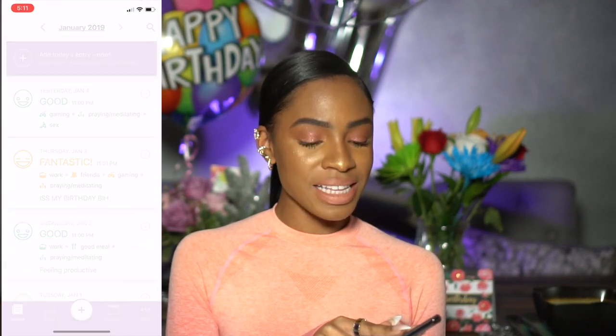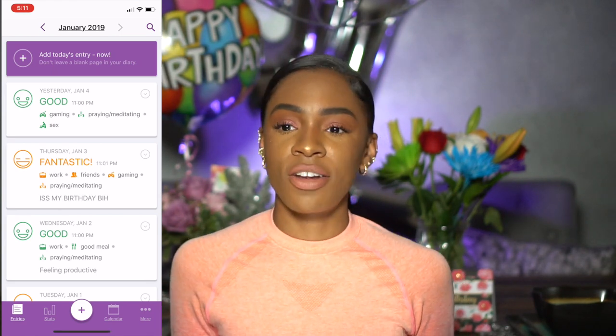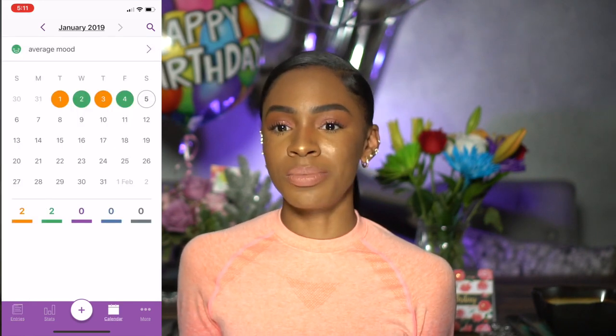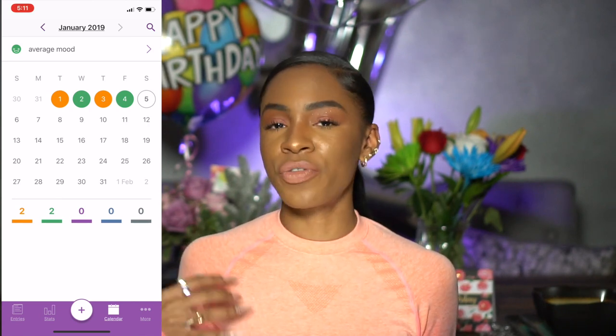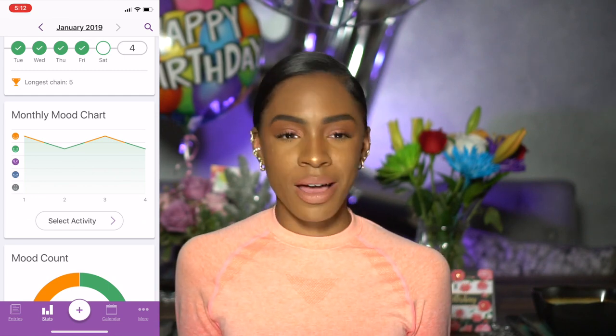Another app I use for productivity during downtime is DayLeo. The DayLeo app basically just tracks your mood every day and for mental health purposes it's very helpful — I can see how many times a week I'm stressed out or how many times I had a good day. It helps me wind down and reflect on the day. When downtime starts it alerts me every night to remind me to log my mood and reflect.